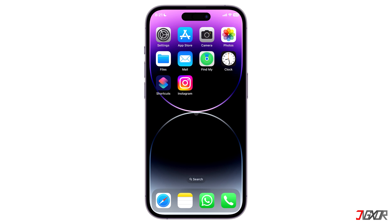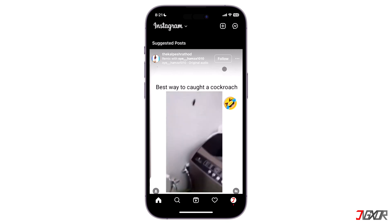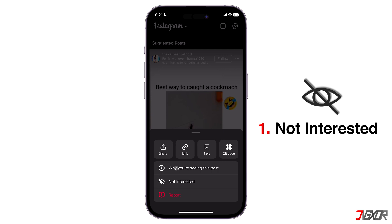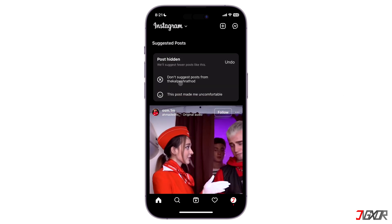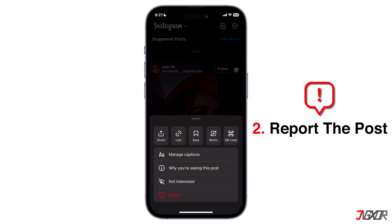There are several ways to manage the suggestions on Instagram. One method is to open Instagram, locate the suggested post, and tap on the three dots above it. Select the options 'Not Interested' and 'Don't suggest posts from that user' to stop receiving any content from them.